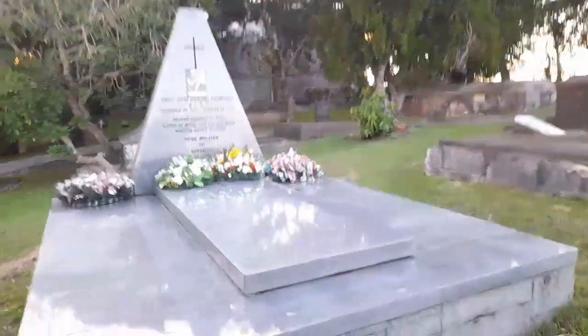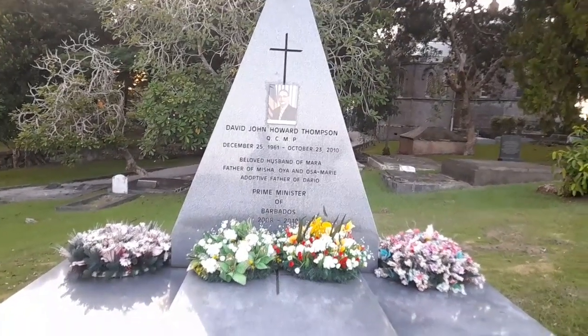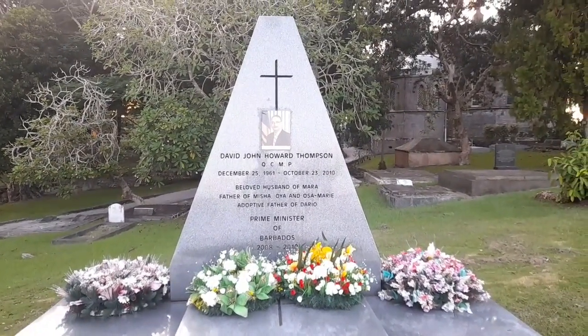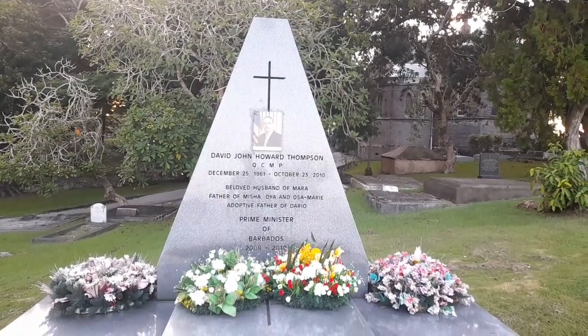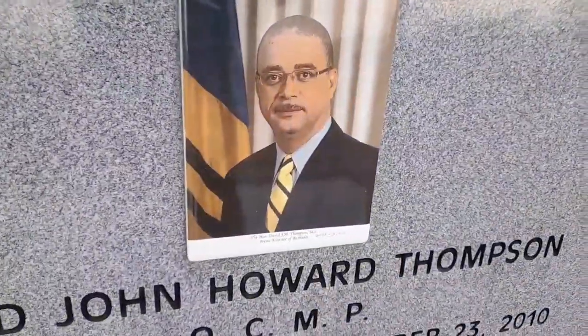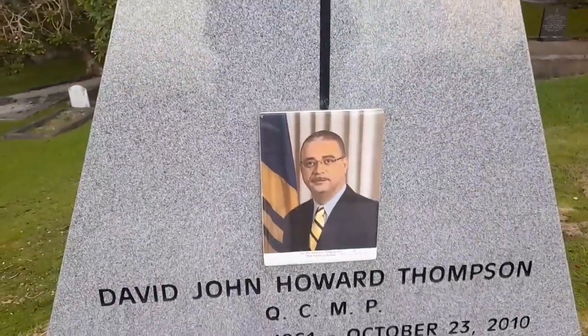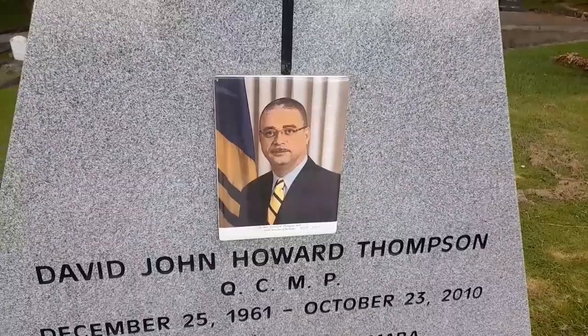This is the grave of our Prime Minister David Thompson, who served briefly as Prime Minister of Barbados. He died on my birthday, the 23rd of October 2010. He was born the 25th of December 1961 and died October 23rd 2010. He was Prime Minister from 2008 to 2010, and was about the fifth Prime Minister that served Barbados.